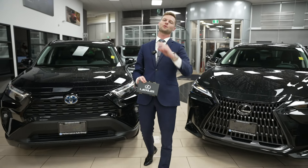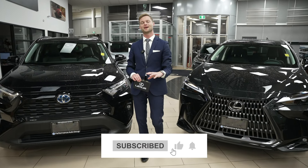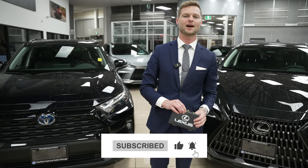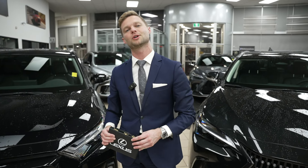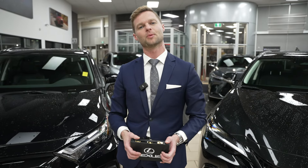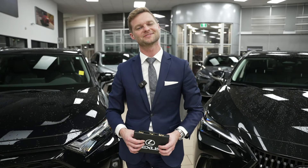Thank you everybody for watching. I'm Dustin Mason from Performance Lexus in St. Catharines. Make sure you subscribe so you can see all of our other videos coming down the pipeline. And go over to our Performance Toyota page to see Hillary cover some more Toyota content. Thank you for watching, and we'll talk to you next time. Take care.